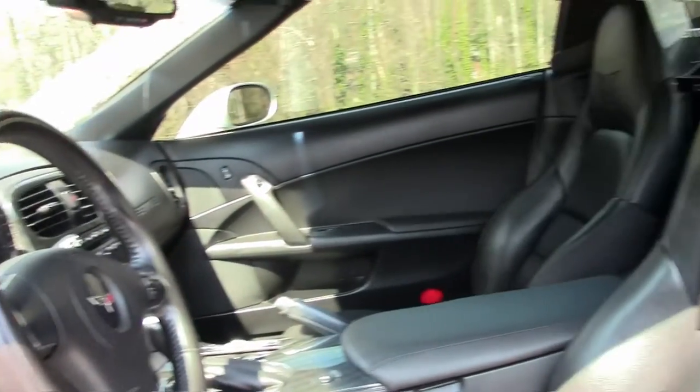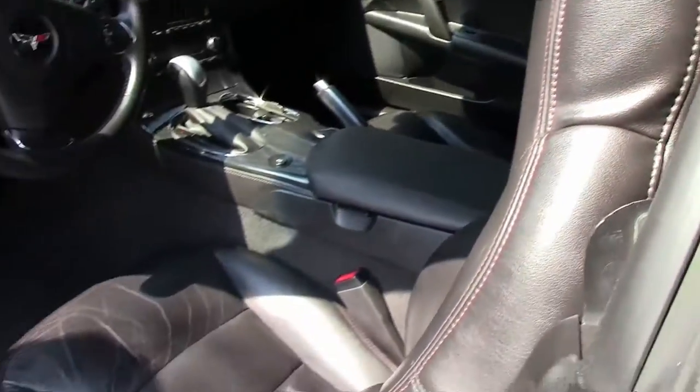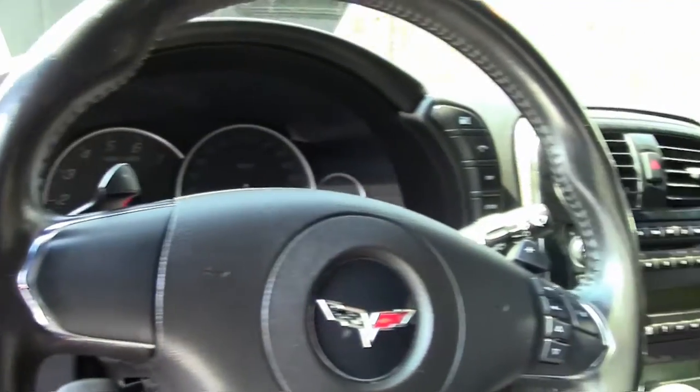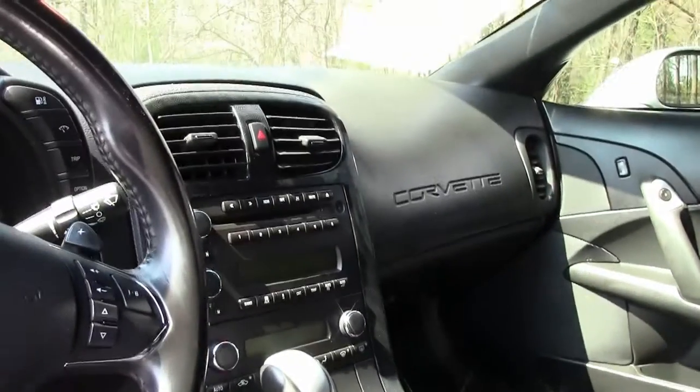This car has 51,000 miles on it, and the interior is in good shape. I do want to point out the bolster does have some markings on it. This is a 1LT car, or a base car.